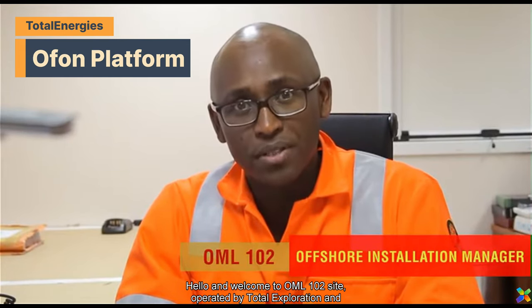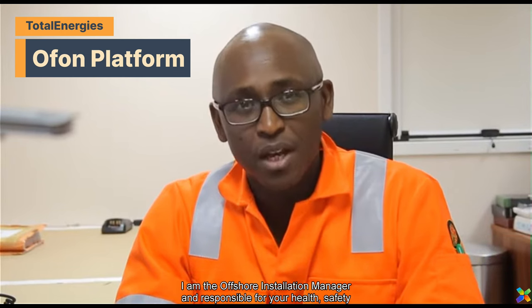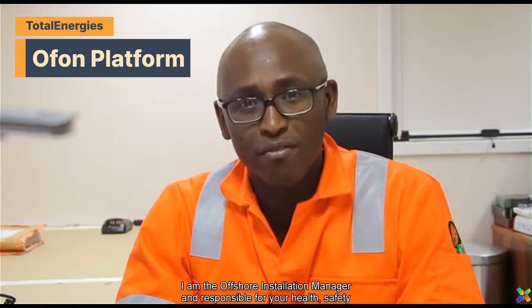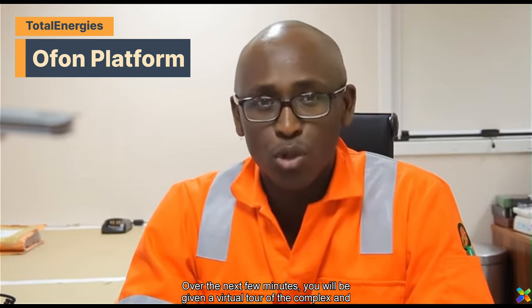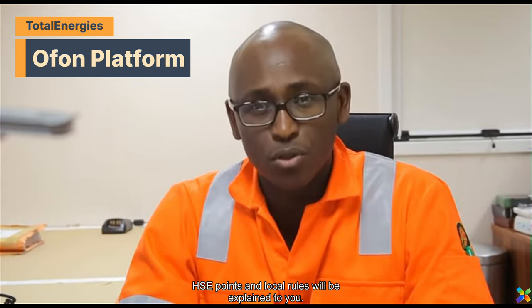Hello and welcome to OML 102 site operated by Total Exploration and Production Nigeria Limited. I am the Offshore Installation Manager and responsible for your health, safety and security on board. Over the next few minutes you will be given a virtual tour of the complex and some important HSE points and local rules will be explained to you. OML 102 is ISO 14001 certified.